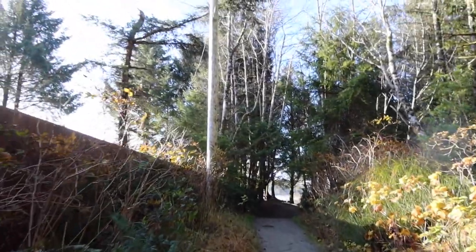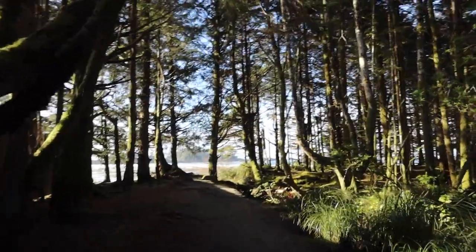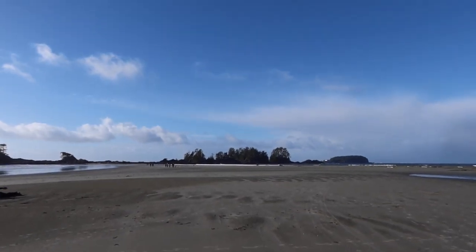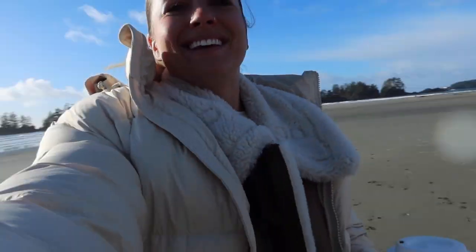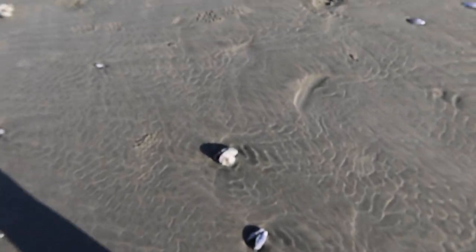We're going to hang out at the beach for a little bit to soak up the sunshine before we have to head back to Nanaimo to catch the ferry. It's a bit chilly so I had to go back and get another layer — I look ridiculous but I'm warm. There are so many big mussels and shells with barnacles on them, it's really cool.